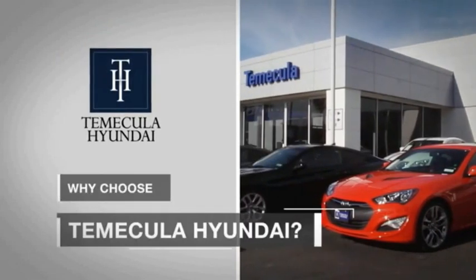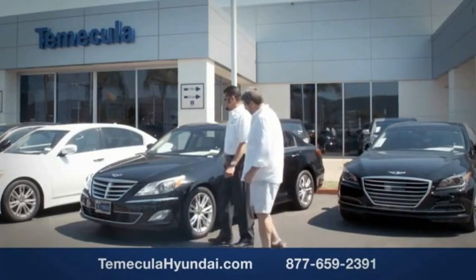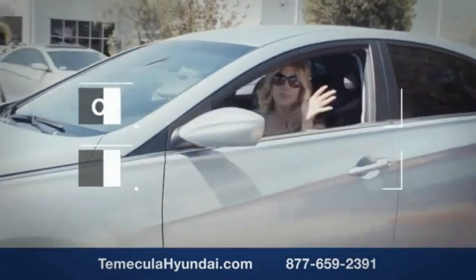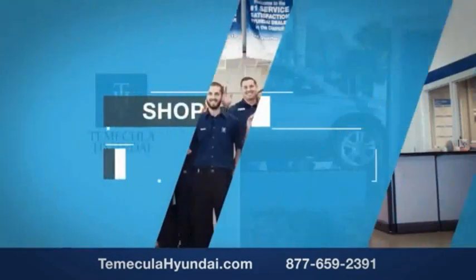Why choose Temecula Hyundai? It's simple — experience. Buying a car is a big financial decision, and knowing you're working with a team you can trust is important. Customer satisfaction is our top priority. We have integrity and passion, and you want to buy from people you can trust. Shop Temecula Hyundai today.